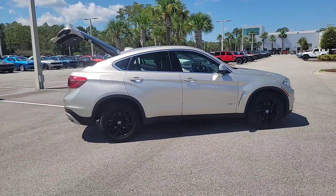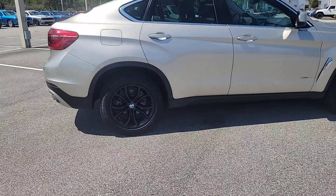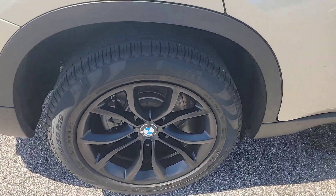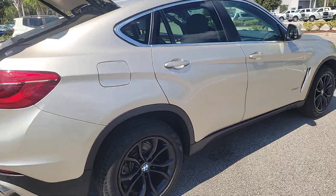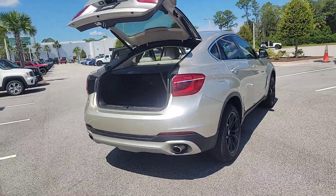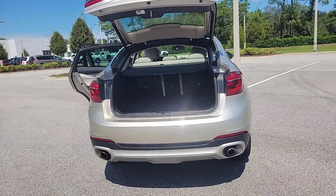The X6 Sports Activity Coupe's commanding presence demands respect. Its customizable driving modes and agile sporty handling defy convention, while its cutting-edge technology keeps you safe and connected wherever you roam. The following are some of this vehicle's highlighted options.